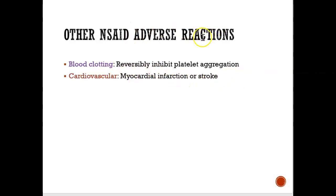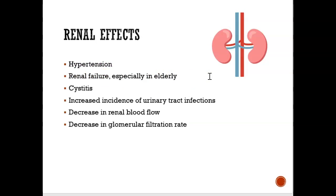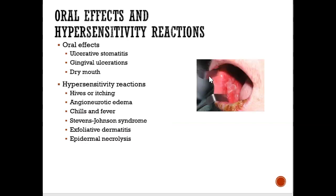Heart attacks or strokes from Advil are very rare, but it could happen. NSAIDs can also affect your kidney, so people who have kidney disease will not be prescribed NSAIDs or Advil. And sometimes when you take Advil you could get ulcerative stomatitis — very painful ulcers inside your mouth. The gums could also have ulcers, and xerostomia, or dry mouth, is very common for people who take Advil.